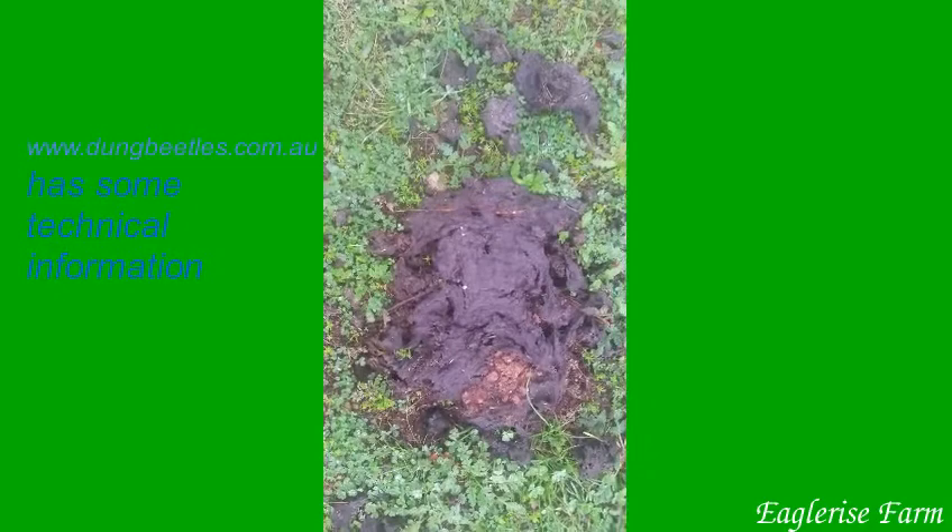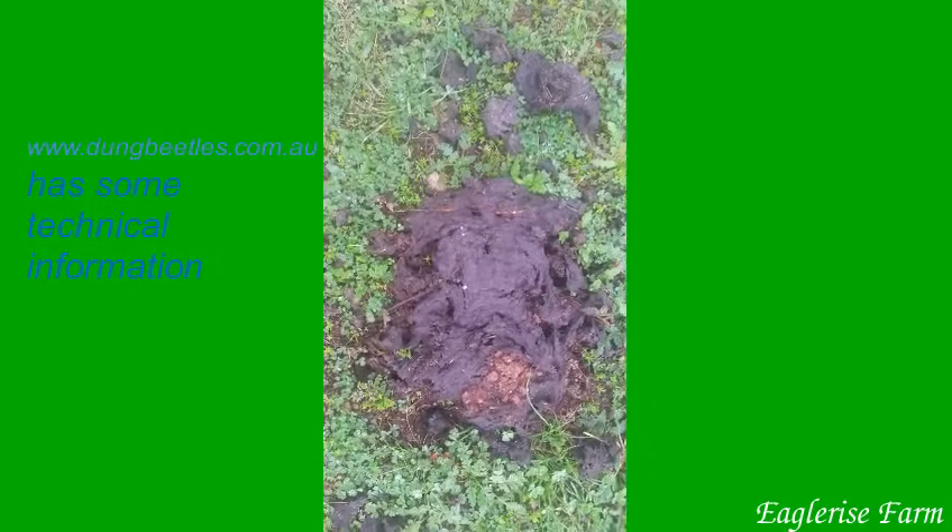Anyway, today's just looking at the impact that the dung beetles are having on the fertility of the paddock.